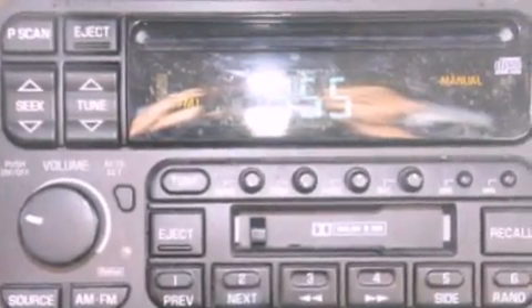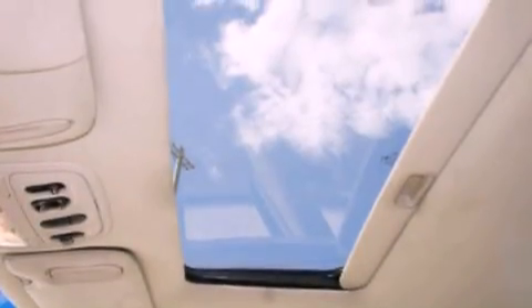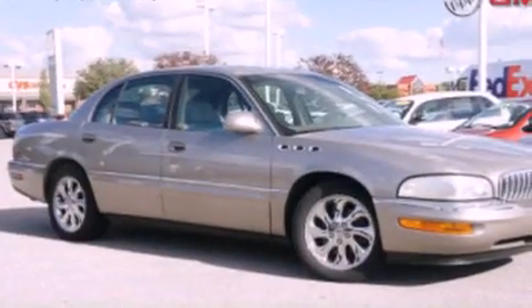An engine immobilizer theft deterrent system, a chrome grille, dusk-sensing headlights, an auto-dimming rearview mirror, and leather seats that provide great support and create an overall luxurious feel.